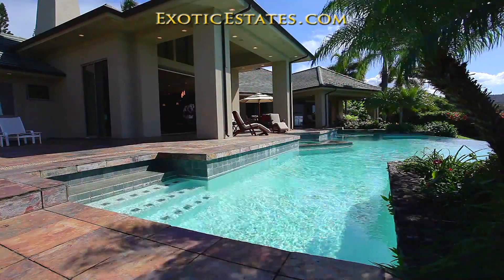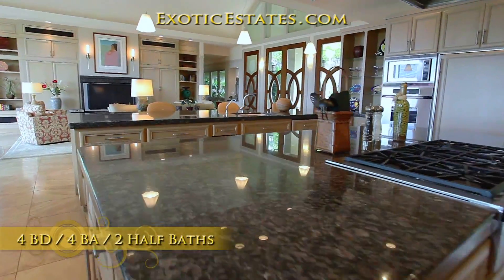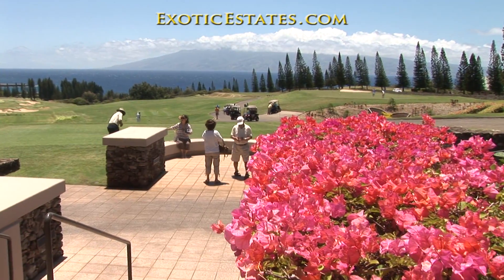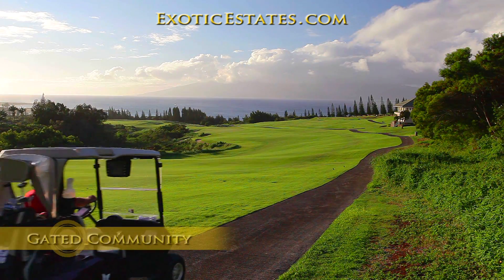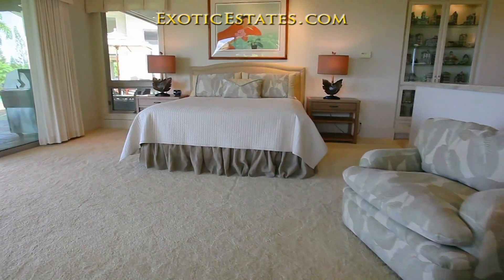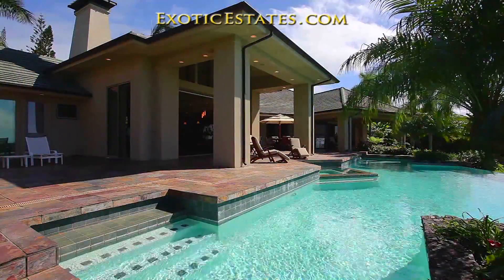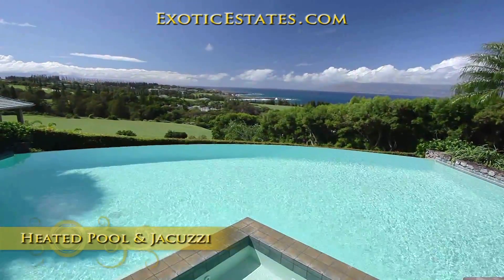If you want the ultimate Maui getaway, look no further than this 10 million dollar luxury estate in beautiful Kapalua. Located in a gated community with 24-hour security, this home is perched in the hills above the 18th hole of the Kapalua Plantation Golf Course. The estate offers mountain or ocean views from every room, and the Grand Lanai, infinity pool, and jacuzzi all have one of the best views in the world.